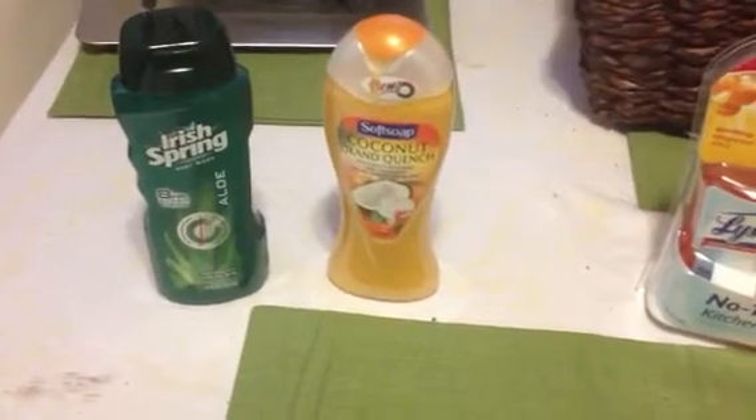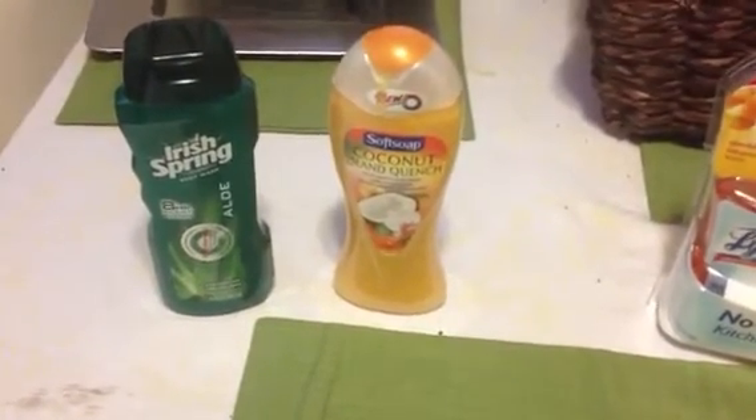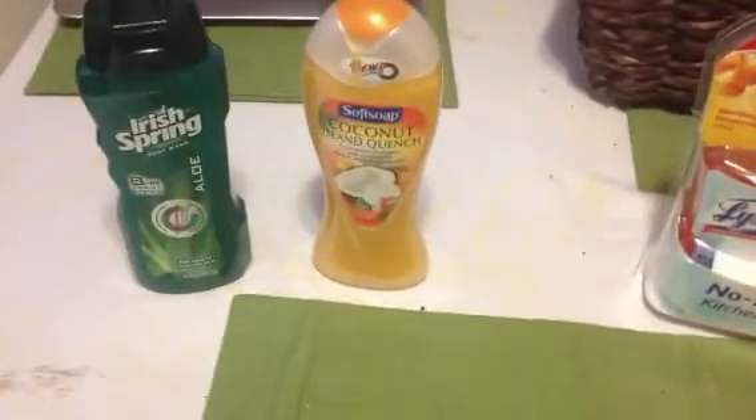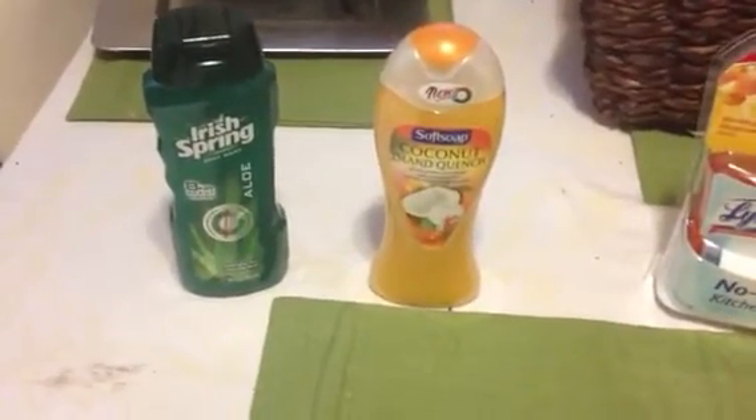Make sure you scan your card at the red box if you have not done so this week, because that is a good deal. I didn't know soft soap makes all these different fragrances — I really love the smell of this coconut island quench. Oh, it's leaking! Wasting it anyway. I didn't realize they make that many different fragrances. I had been seeing it but not really paying any mind, and this smells lovely.